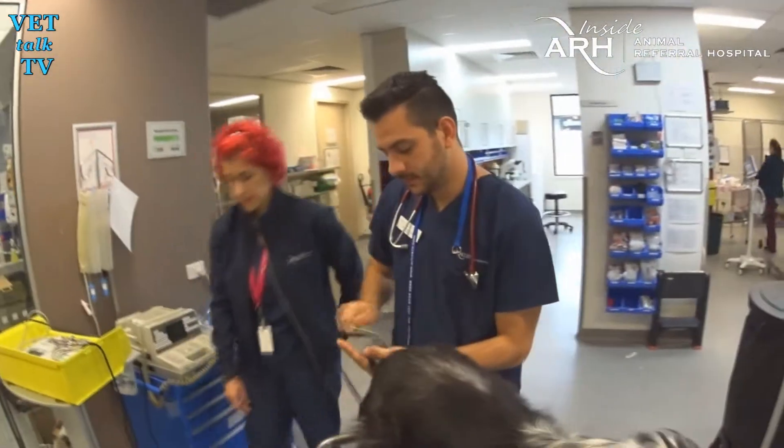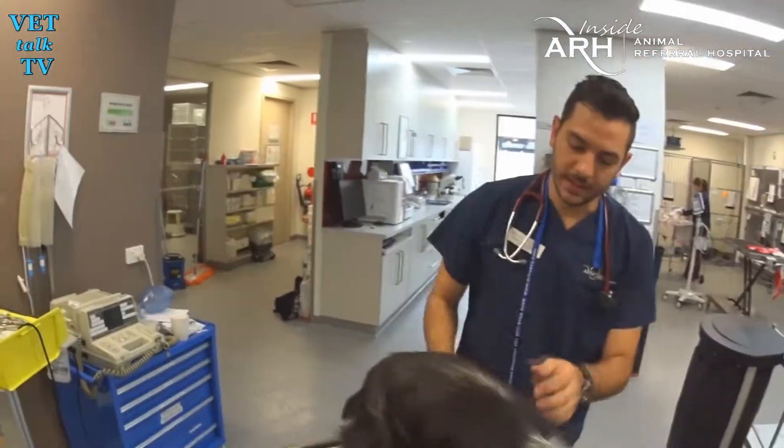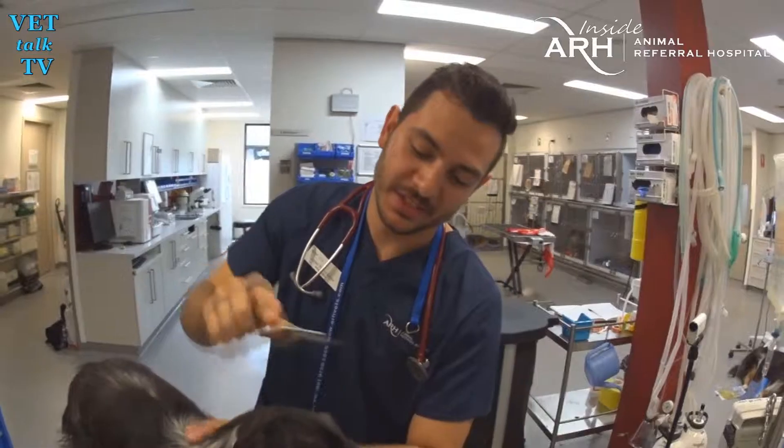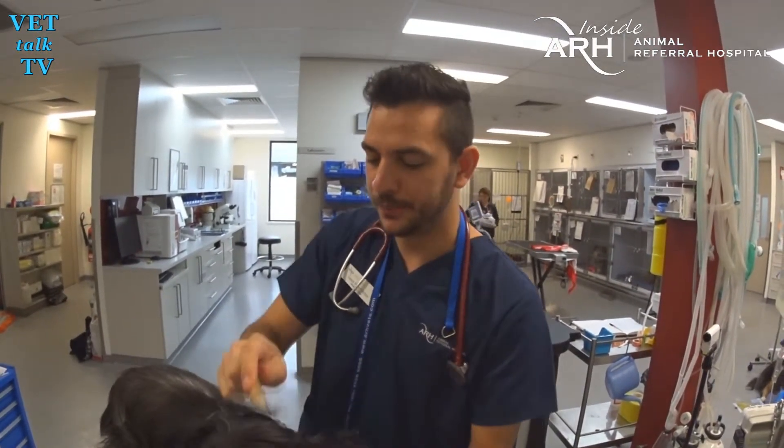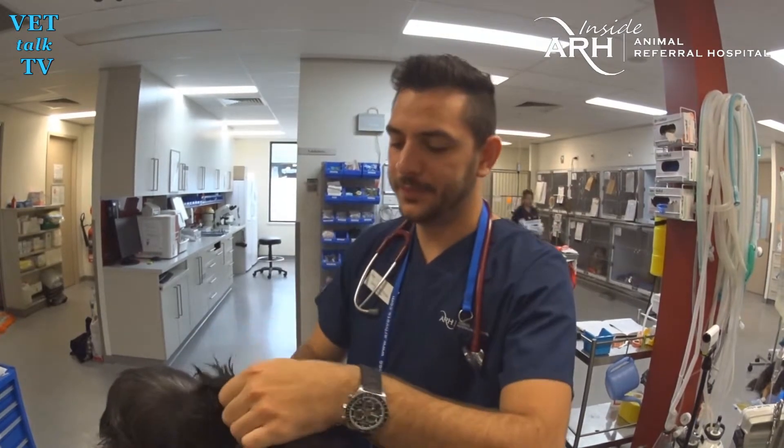So tell us about this little dog. What was she in for? Holly. She's been in hospital for two or three days now, and she's on the mend so she's going home. Doing really well.